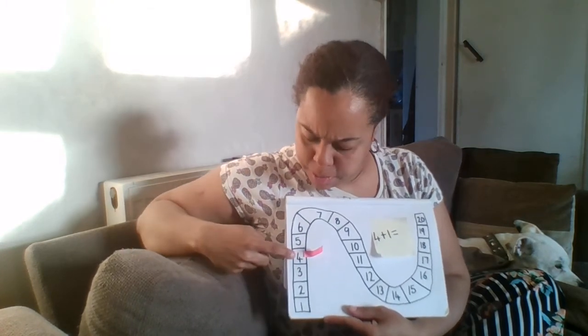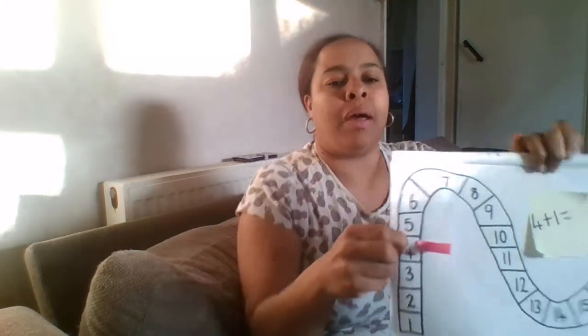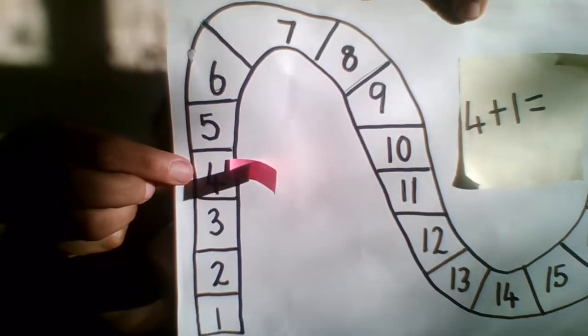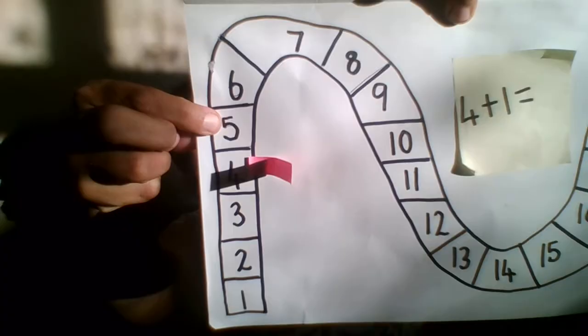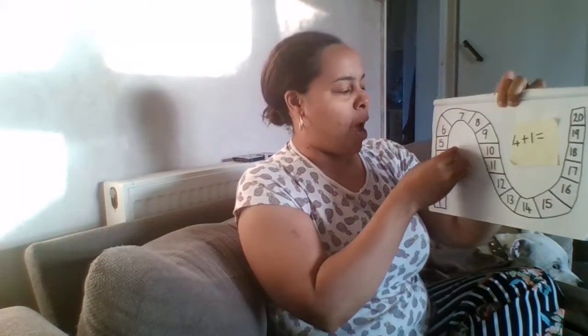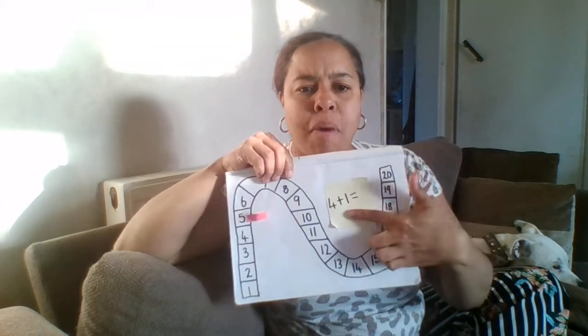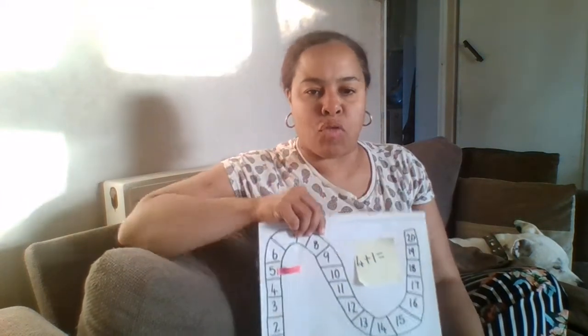So here I am on the number four, and then I'm going to jump up one to the number five. Just before I write my answer I want to check that I am correct.